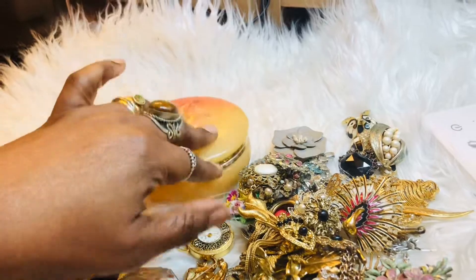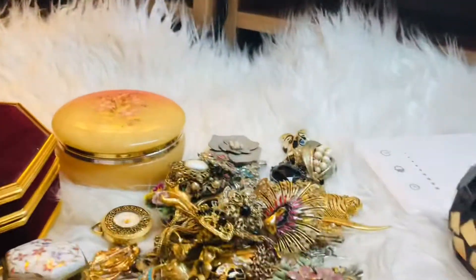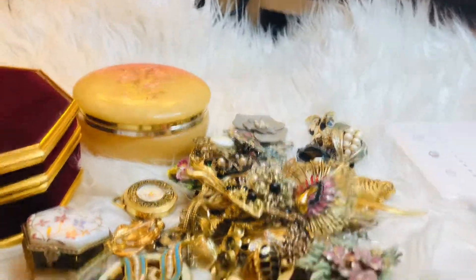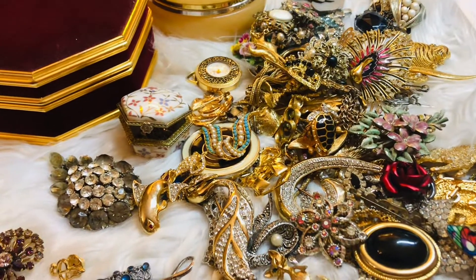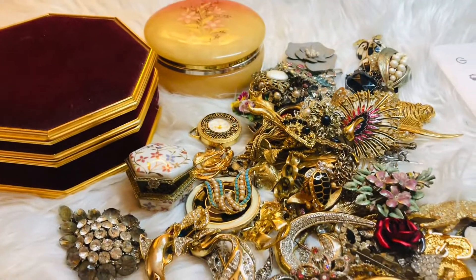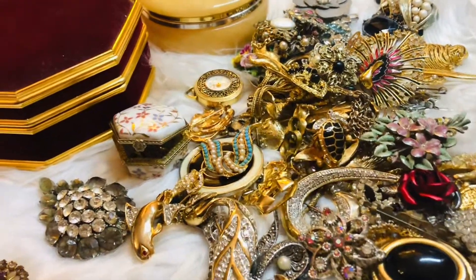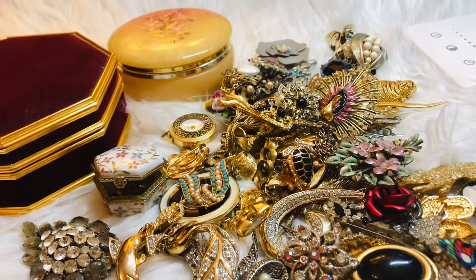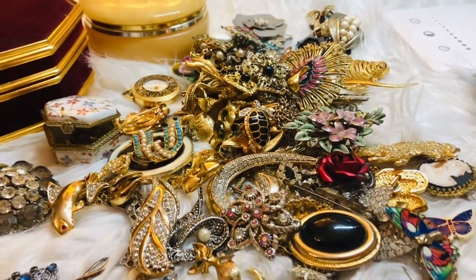I store my jewelry in these vintage boxes. You've got to excuse my hands — they are really dry because as a nurse, we wash our hands on duty so many times to protect the people we're looking after. So despite putting lots of cream, they still remain dry. Let's get started!